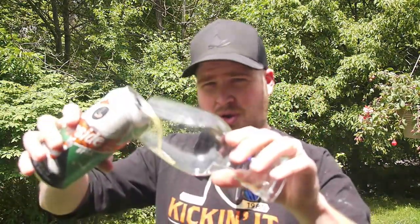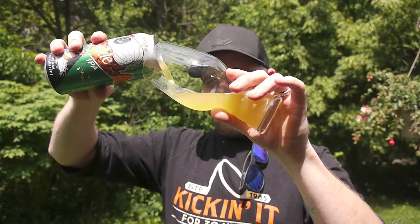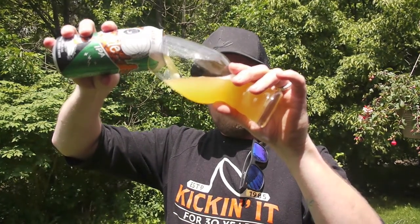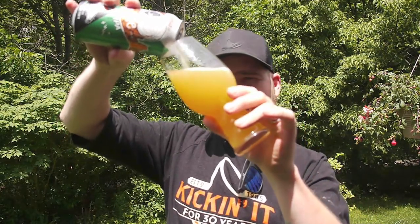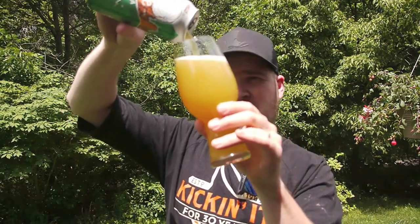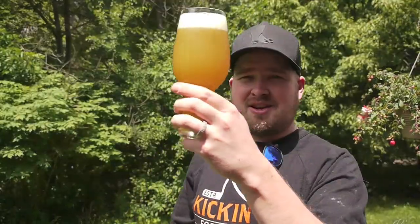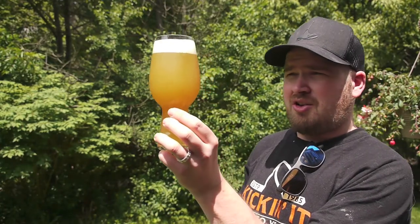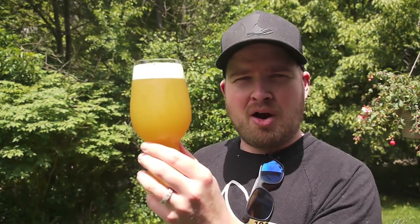Let's get it on — here we go. Holy moly, look at that beautiful color. Wow, that is just so hazy. That looks like orange juice — holy moly. It almost looks like a blind cab beer, actually. It's just so hazy. That's just looking great.